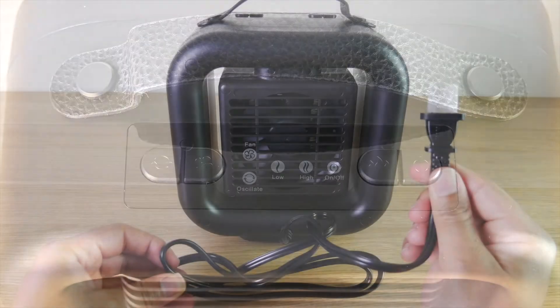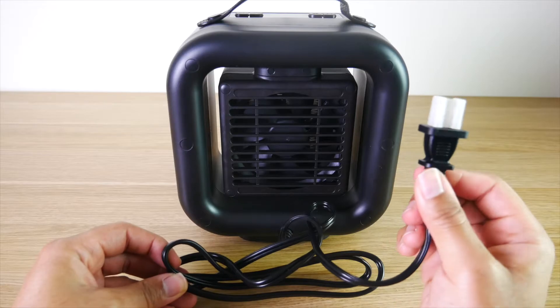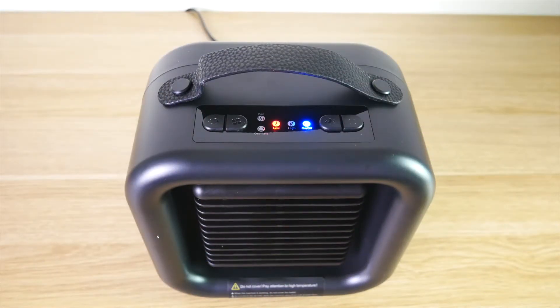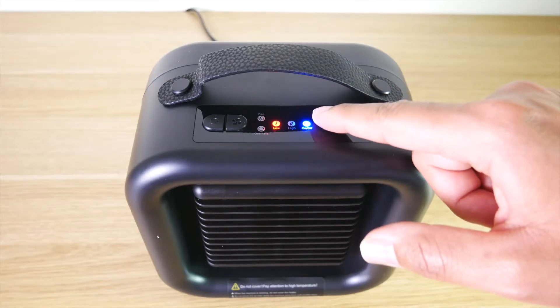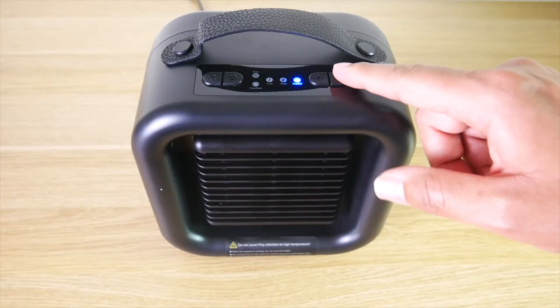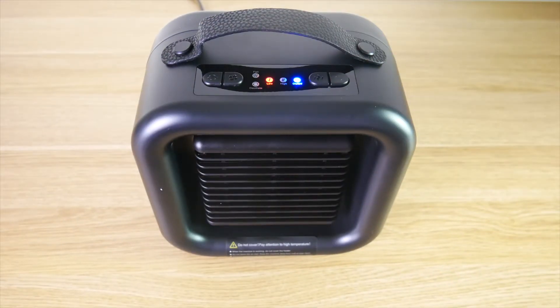Another great feature about this space heater is that it is completely plug and play — there is nothing else that you need to do. It heats up quickly, blowing heat in only three seconds. And it has three separate modes that you can choose from based on your needs. You have high heat which is 1000 watts, and if that's a little bit too much, you also have low heat which is going to emit 650 watts.